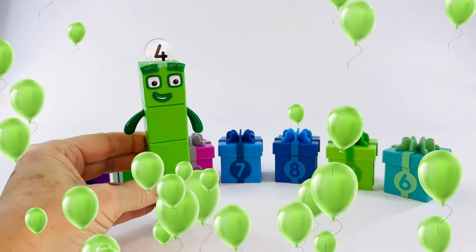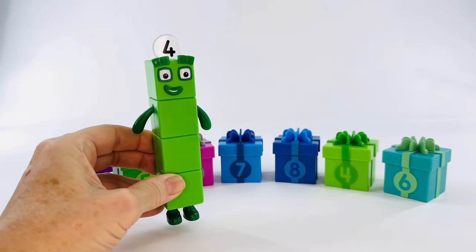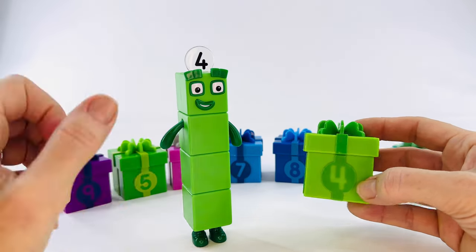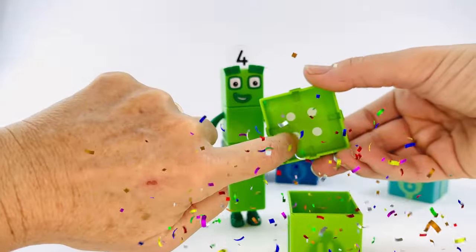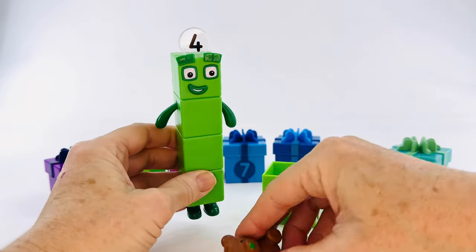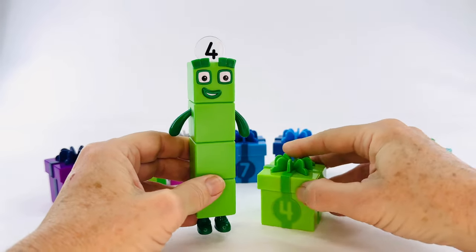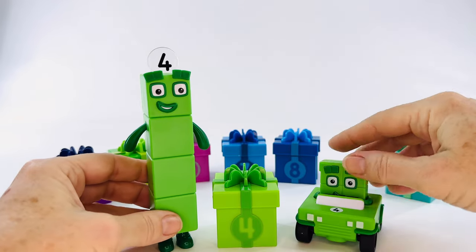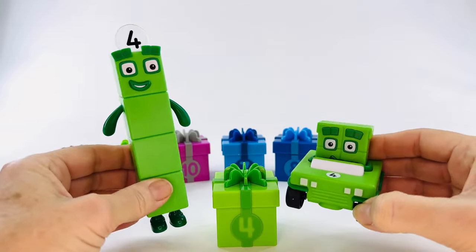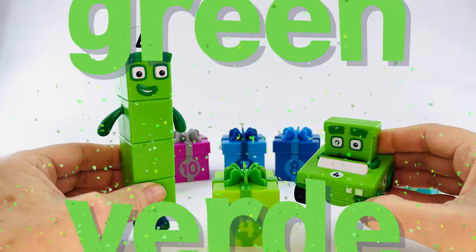Hey, number block four, it's your birthday. Number four in Spanish is cuatro. Let's find your present. Is it this one? Yes, you got it right on the first try. Let's count the dots and be sure. One, two, three, four. Yes, that's the right present. Let's see what's inside. It's a teddy bear — a perfect teddy bear to cuddle with. And of course, we have a special present for number block four — it's his car. Let's count the lights on the front of the car. One, two, three, four. And what do they all have in common? Yes, they're all green. Green in Spanish is verde.